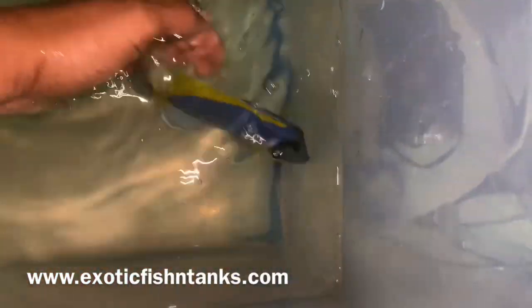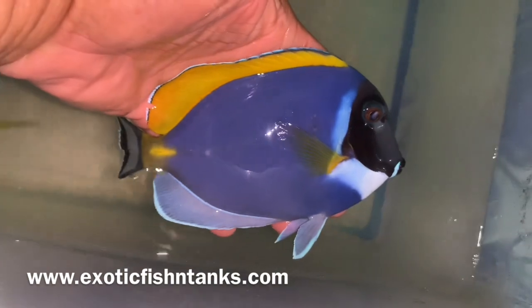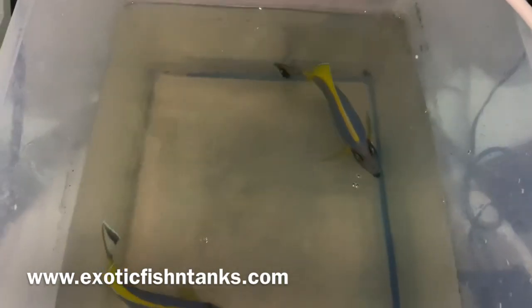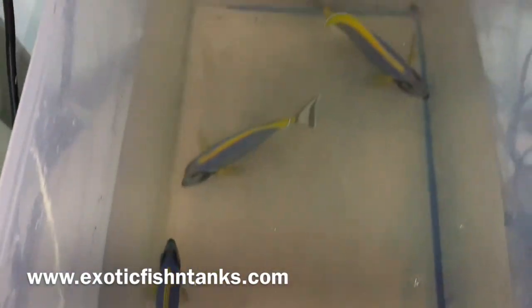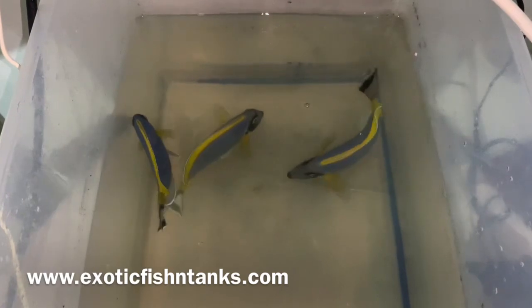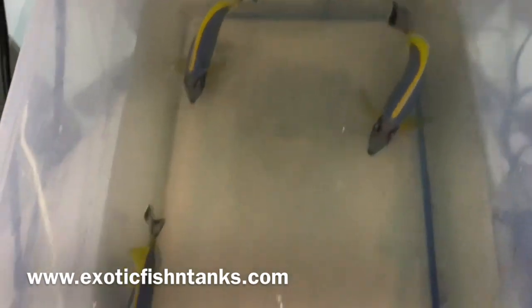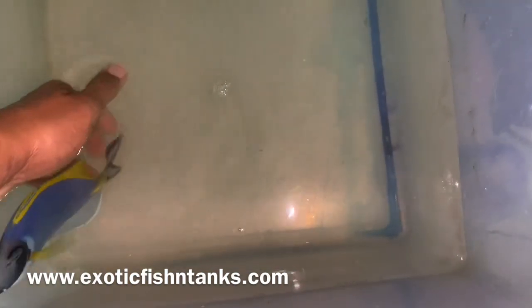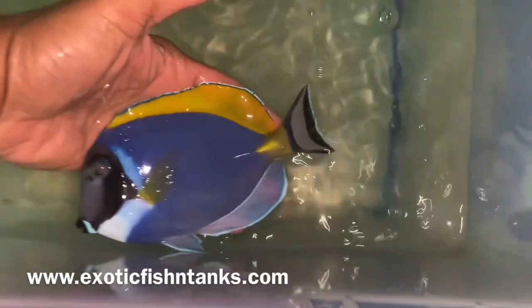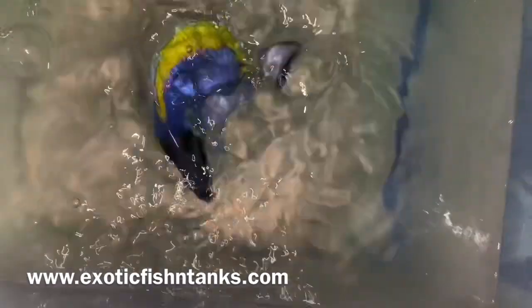I have this guy upside down — let me see if I can pick him up; obviously I don't want to get cut. Look at these blues on this guy! For those of you who have not subscribed to my YouTube channel, please do — the more subs the better. Three show-size powder blues from Sri Lanka. Again, these are the best quality powder blues; the blues are so vibrant. They're in a bucket, but once they're in their normal and natural setting the blue is just stunning. These guys are already eating.